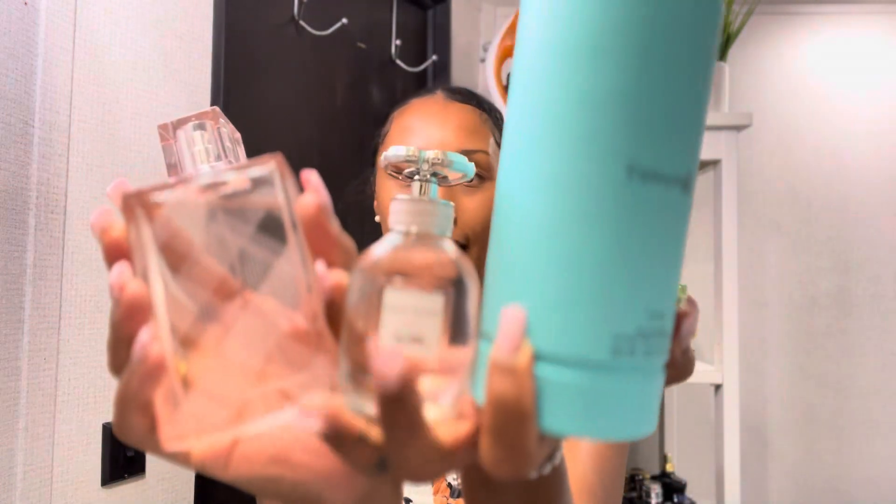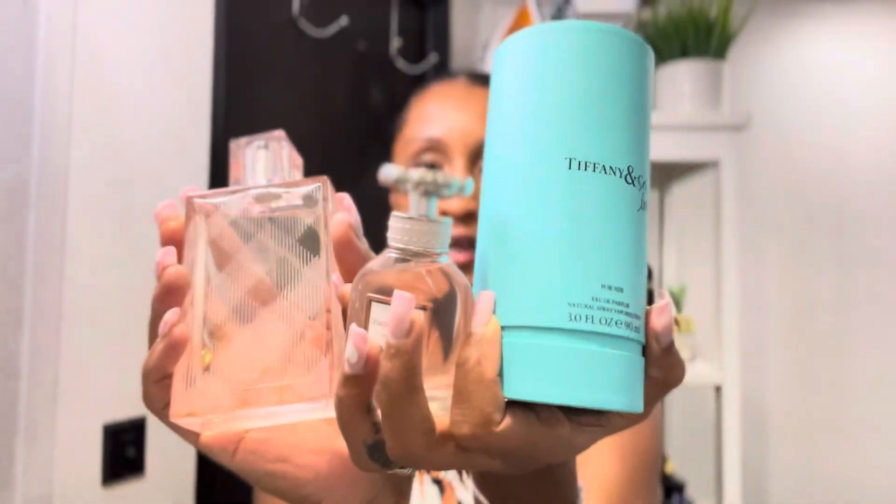Anyway, you guys, those are all of my perfumes added to my collection. I'm so grateful and thankful that I'm able to expand my collection. I hope you guys enjoyed this video. If you have any of these perfumes, let me know what you love about them — or if you don't love them, let me know what you dislike. I hope you enjoyed this video. I'll see you guys in my next one, and I hope you all have a very blessed rest of the week. Bye!